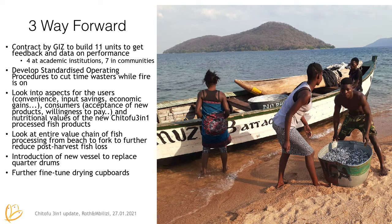We have a contract with GIZ to build 11 units to get feedback and data on performance, and to develop standardized operating procedures to cut time wasters while the fire is on. With the research we also want to look into other aspects important for the users, like convenience, and also consumer acceptance of new products and willingness to pay. We are also cooperating with another project that looks into the nutritional values of processed fish products. In general, we want to look at the entire value chain of fish from beach to fork to further reduce post-harvest fish losses and leave more fish in the lake.